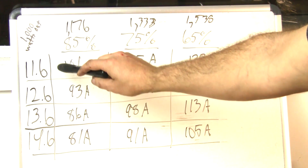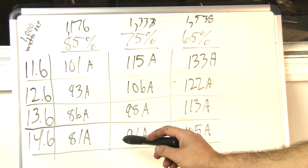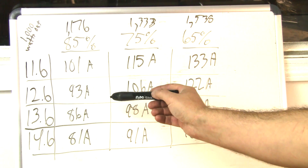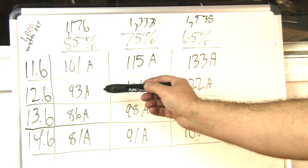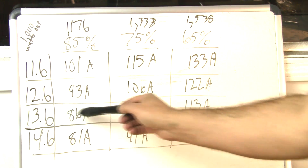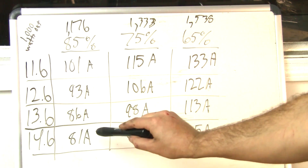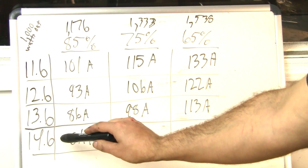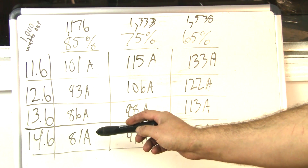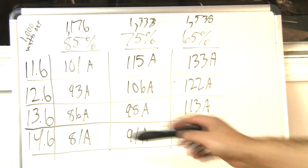It obviously makes sense to have higher voltage because you have less current demand. Around 11.6 volts would be regular battery power with your alternator completely depleted. 12.6 is very typical for in-car. 13.6 would be a phenomenal electrical system with plenty of alternator. At 14.6, your alternator could more or less power the entire system. If you have lithium, it will rest higher around 13.6 to 13.8 volts.